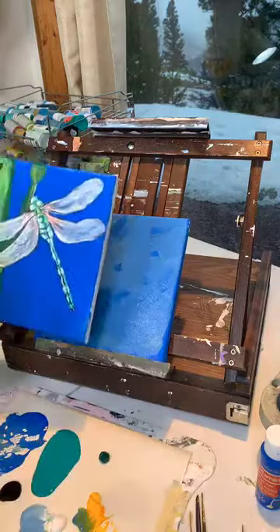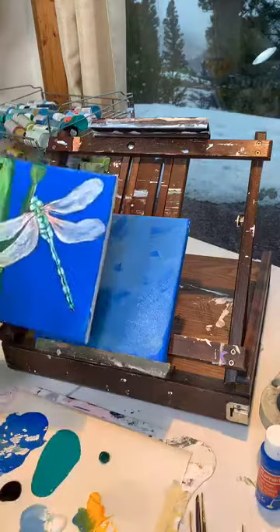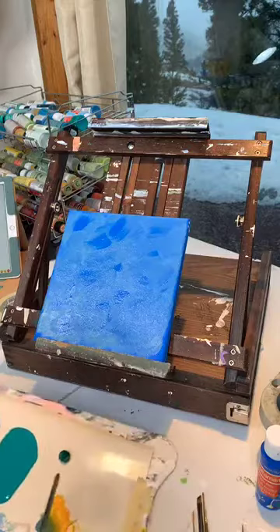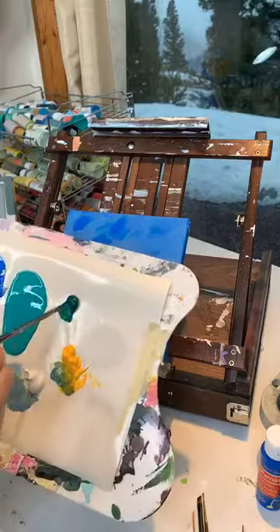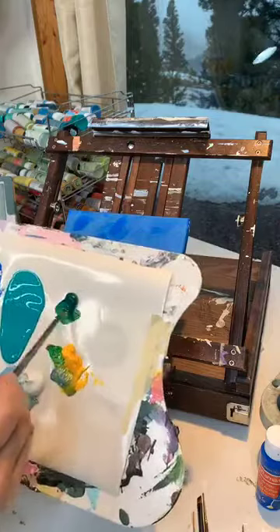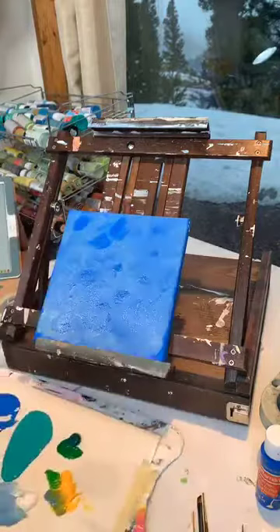Now we're going to paint a green stalk of grass that the dragonfly has landed on. We're going to mix a little bit of phthalo green — it's a really rich green because it's an expensive brand from Blick studio acrylic — with a little bit of yellow. The paint is dripping all over; that's the cheap stuff.